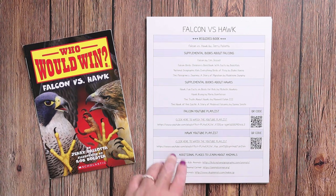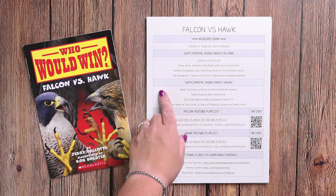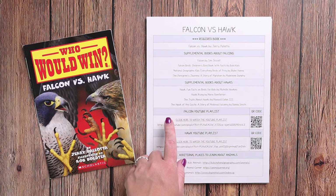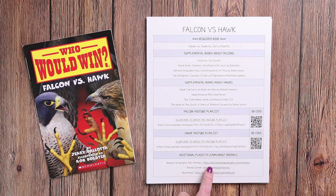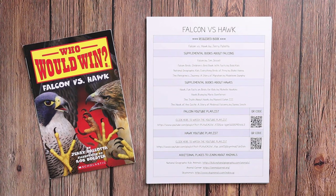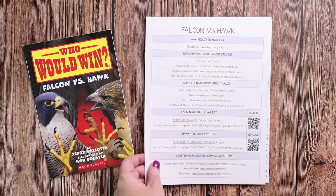This is kind of the resource page. We have the required book, supplemental books about falcons, supplemental books about hawks, a falcon YouTube playlist with a QR code, a hawk YouTube playlist with a QR code, and additional places to learn about animals. Each of these things is linked — it's a clickable link, so I just click on it and it'll take you to that resource, or you can scan the QR code to easily watch those YouTube videos.